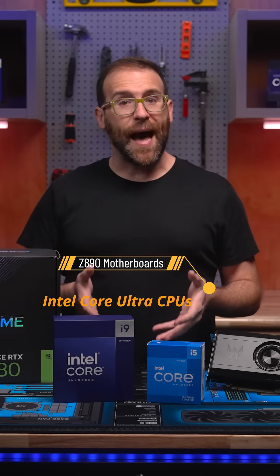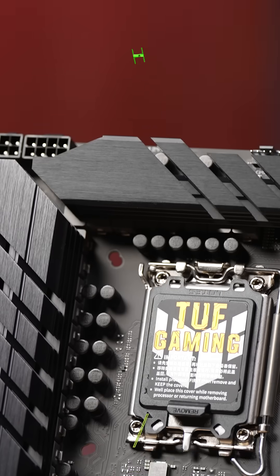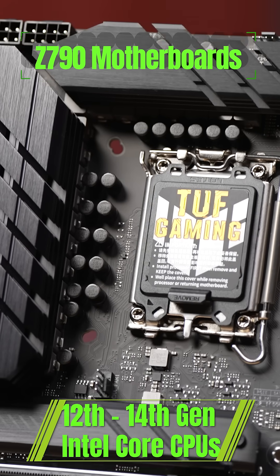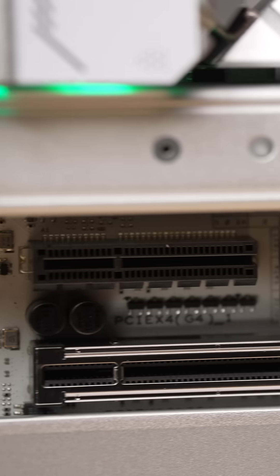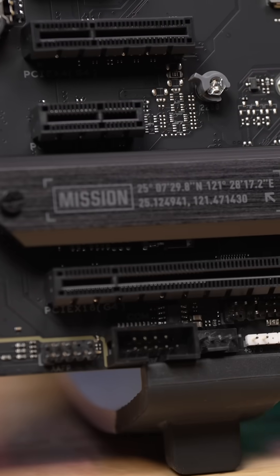For all these CPUs, you'll want a compatible Z890 motherboard for the Core Ultra CPUs or a Z790 motherboard for 12th through 14th gen CPUs. Make sure to always update your drivers and BIOS to the latest version to maximize the performance of your CPU and motherboard.